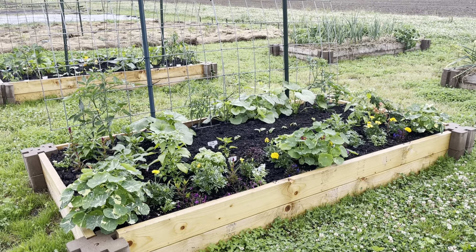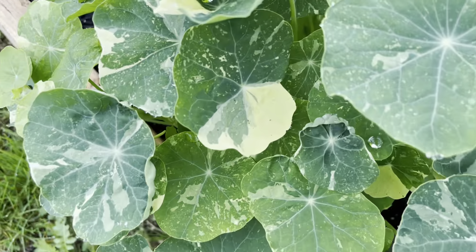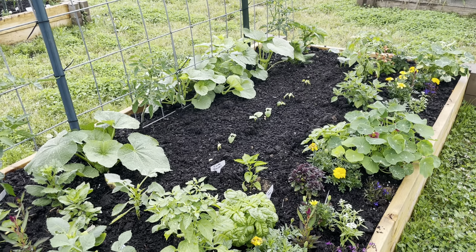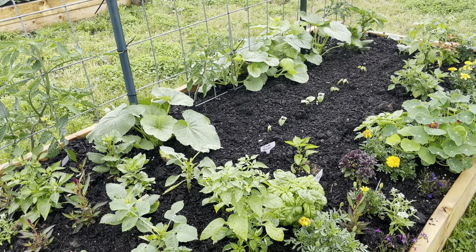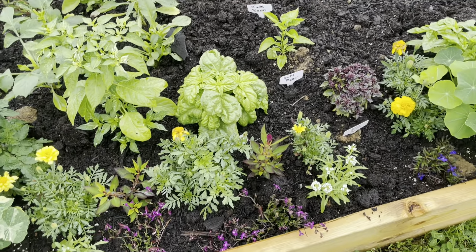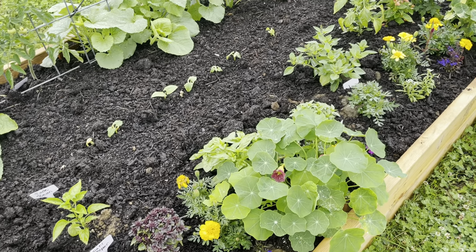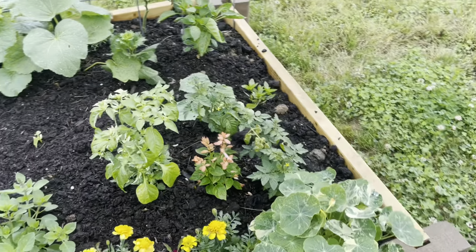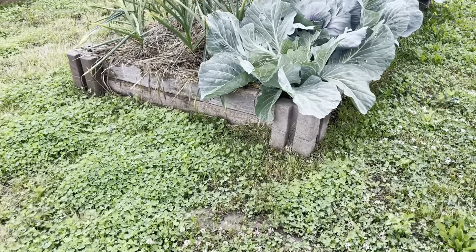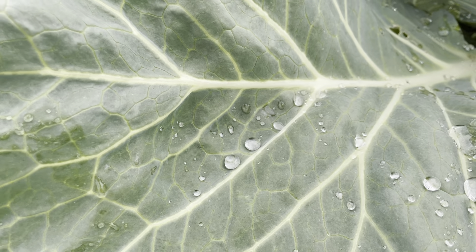Sometimes we get so caught up in everything that needs done, or caught up with problems, that we forget to take time to really enjoy what we're doing and enjoy the results of all of our hard work. When I do these regular walkthroughs, I am looking for any potential problems that need addressed and making notes, but I also really try to focus on enjoying everything that's going well and reminding myself why I do this — I do love this.